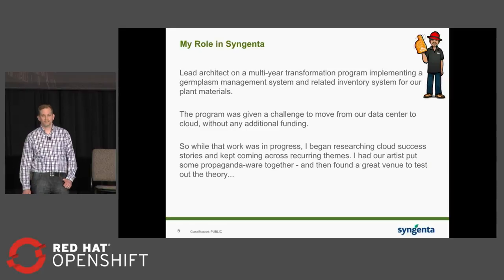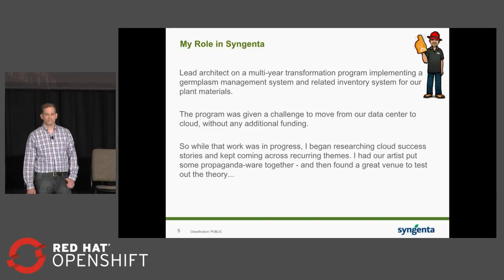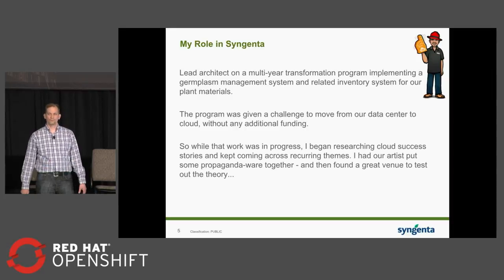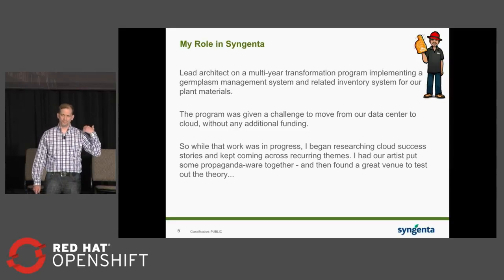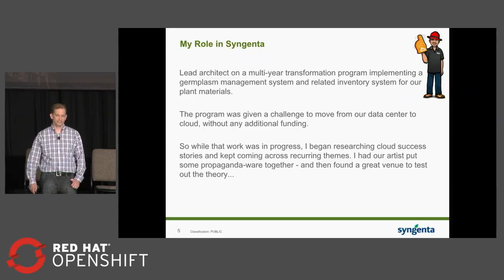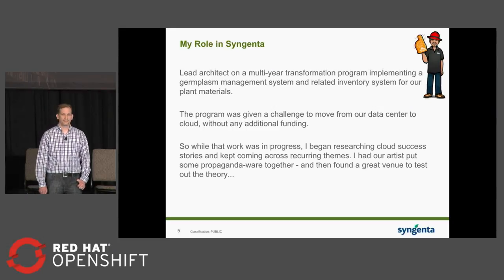My job at Syngenta — I'm primarily a technology evangelist these days, though I'm supposed to be an architect. For the last four years, I've been an architect on an internal transformation program delivering tools like Ancestry.com for plants for our seeds business, an integrated inventory tool, migration engines, and supporting services. About two years ago, we got tapped and told: pick your load up out of the data center and get it to cloud — with no additional time for your regular work and no additional funding to do it.